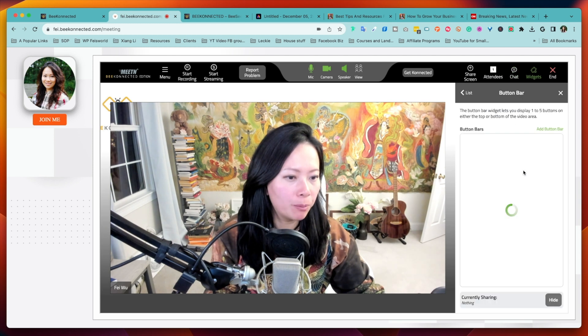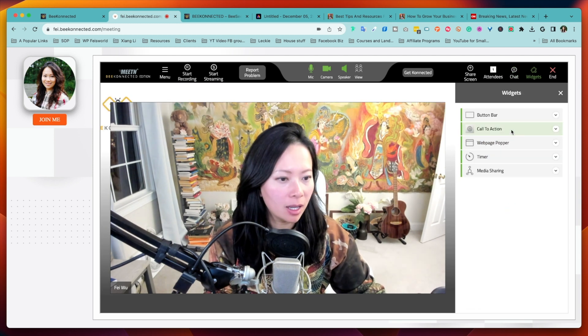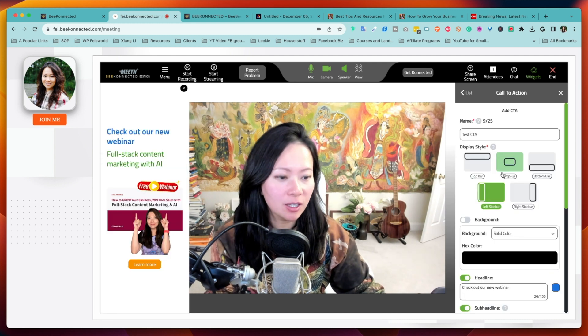Lastly, with great power comes great responsibility. With so many call to actions, pop-up screens, and bells and whistles, you need to design and plan your meetings carefully. Just because those call to actions are ready doesn't mean you should plaster buttons all over your meeting. In my next tutorial I'll walk you through how to personalize and customize, and how to sell strategically without interrupting the flow or value of your content. Use these buttons sparingly and strategically.